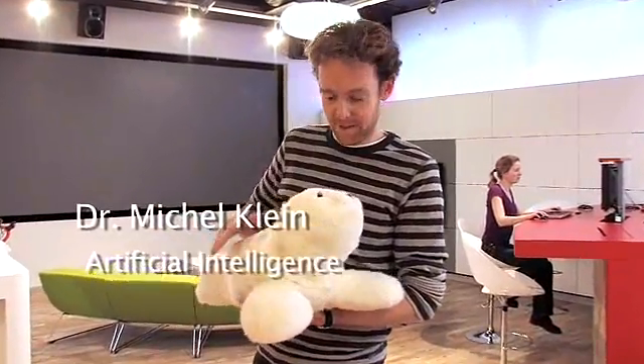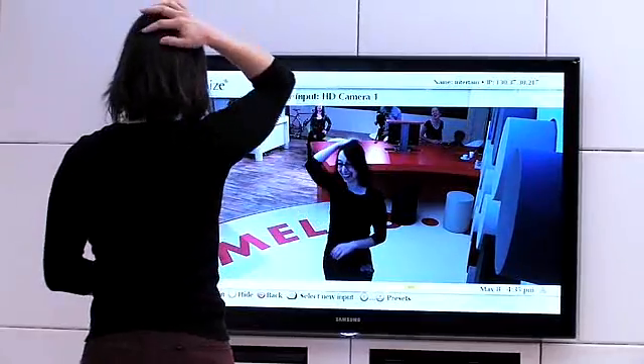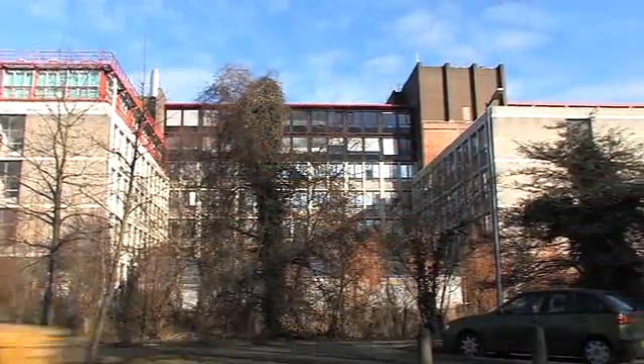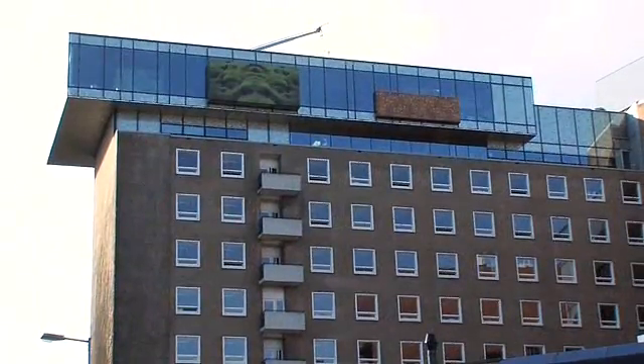Our robot seal — the interesting fact is that there is an emotional model inside. Would you be interested in participating in cutting-edge research in this exciting field? Then you might be the person we are looking for to join the cognitive science research master's degree course.